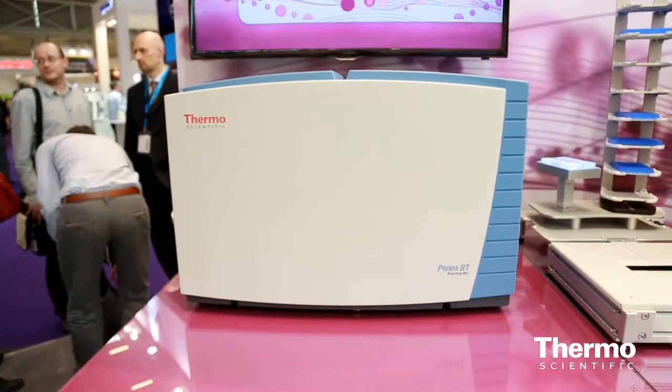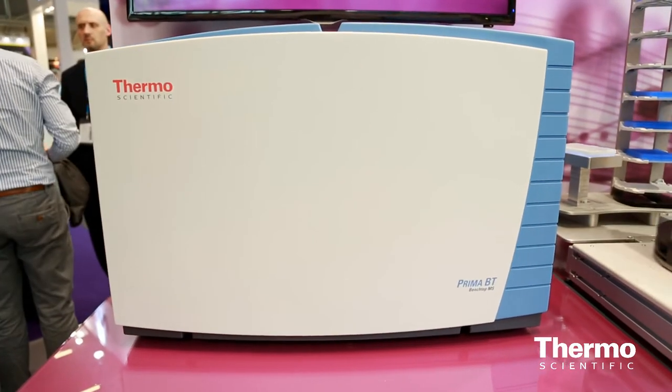The Thermo Scientific Prima BT takes our experience and our high analytical precision from our process mass spectrometers and moves it into a package that's suitable for the laboratory environment.